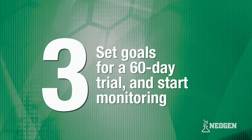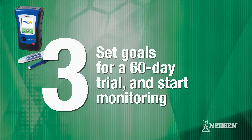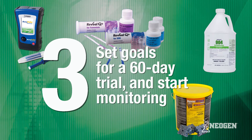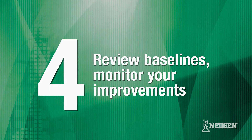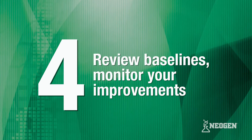In stage three, you'll monitor improvements during your 60-day trial, using Neogen's industry-leading tools for sanitation monitoring and mycotoxin detection, as well as our line of biosecurity products to help you achieve your goals. In stage four, we review your baselines and document KPI improvements as you continue using Neogen's RWA Advantage Program.